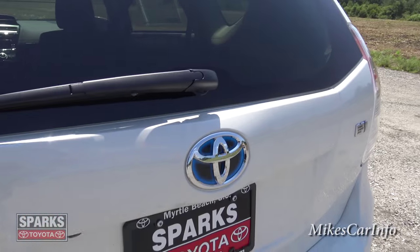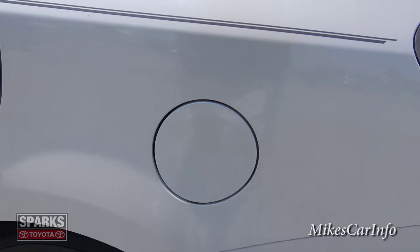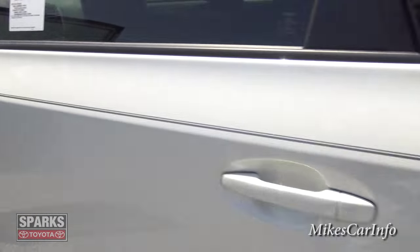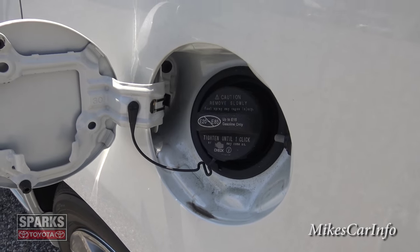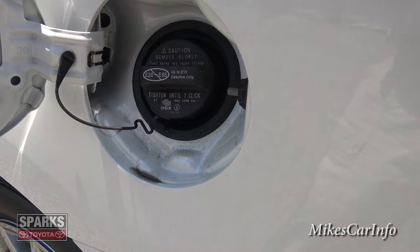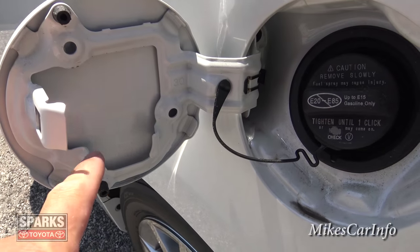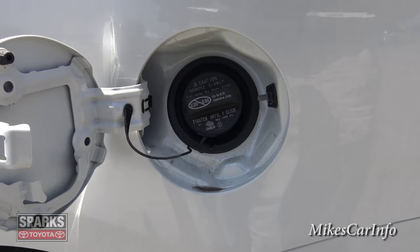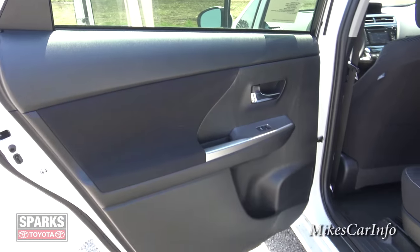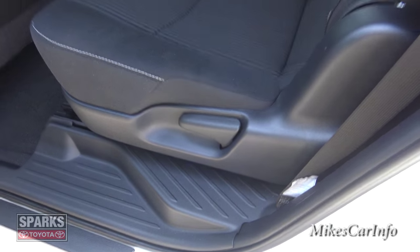This is a Prius, so it has electric power and gas power. You do have to put gas in it — there's the fuel door. The fuel cap is tethered with a plastic string so instead of unscrewing it and letting it hang and scratch your paint, there's a little place to hang up the cap. It's a pearl coat paint by the way. The vehicle also has a plastic threshold at the door to make it easy to get in and out and to protect your carpet.